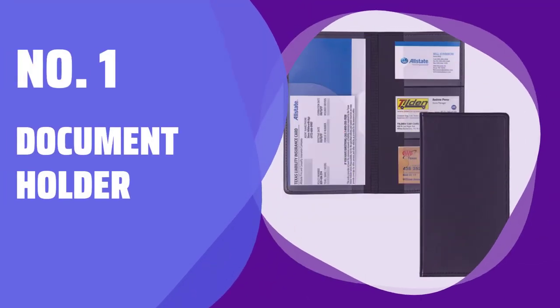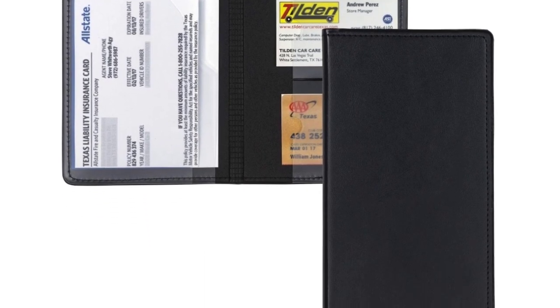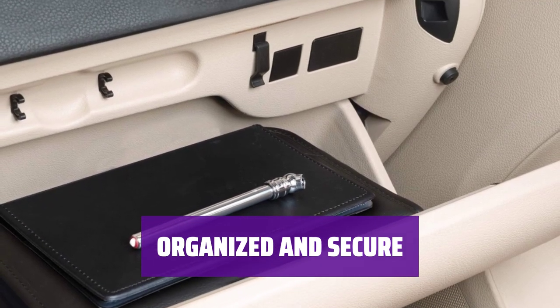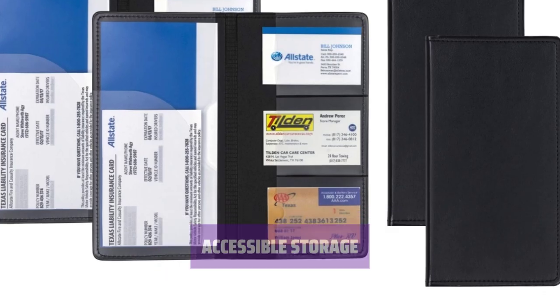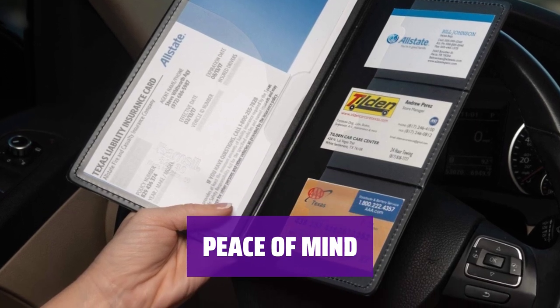Number 1: Document Holder. In case of emergencies like getting pulled over or in an accident, it's crucial to have quick access to your essential documents. This document holder is specifically designed to keep your registration, insurance card, and insurance salesperson's card neatly organized and secure. Simply store this holder in your glove compartment or center console for easy and convenient access. With this document holder, you can have peace of mind knowing that your important documents are always within reach when you need them most.